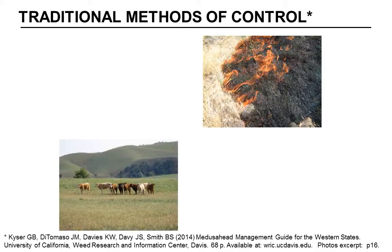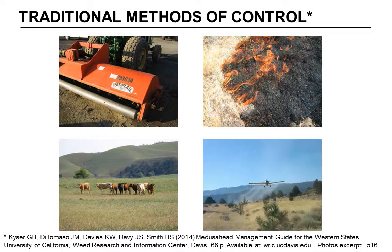In the past, methods to control this weed included timed grazing, burning, mechanical removal, and the use of certain herbicides. However, some of these older herbicide options caused injury to the desired grasses and vegetation.